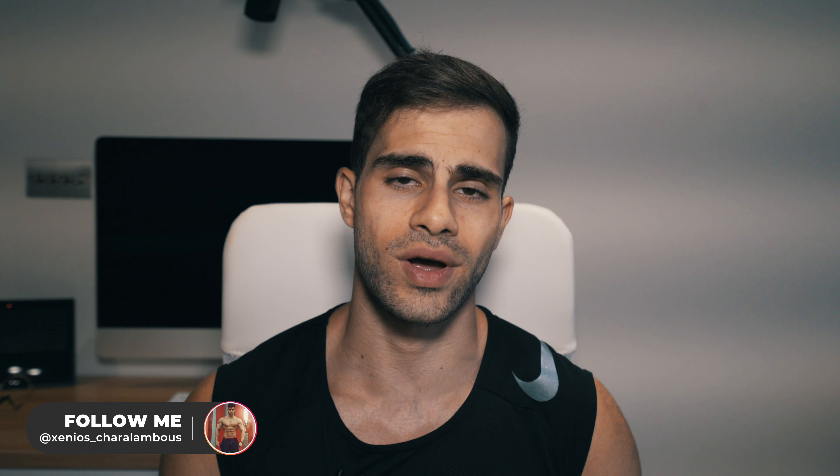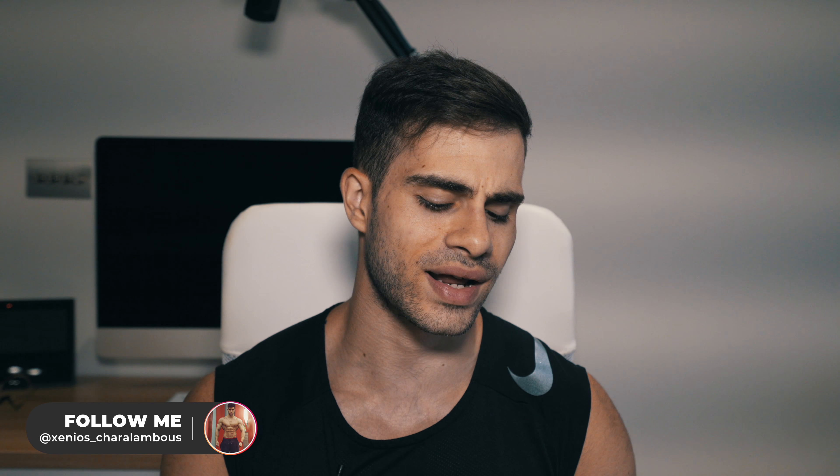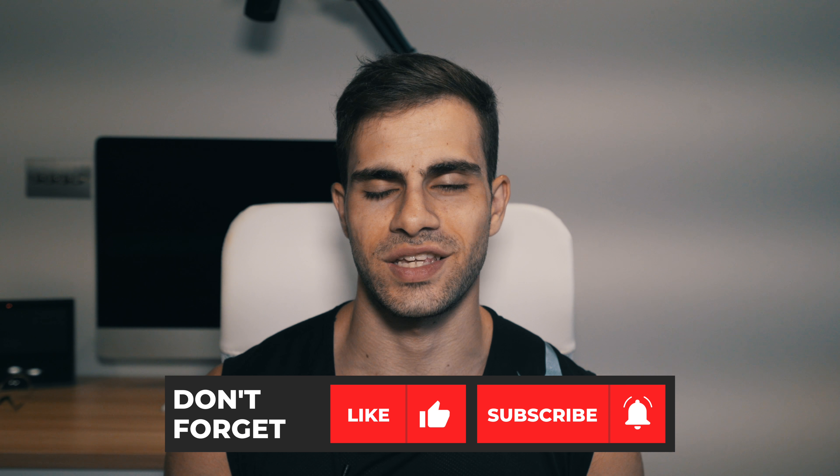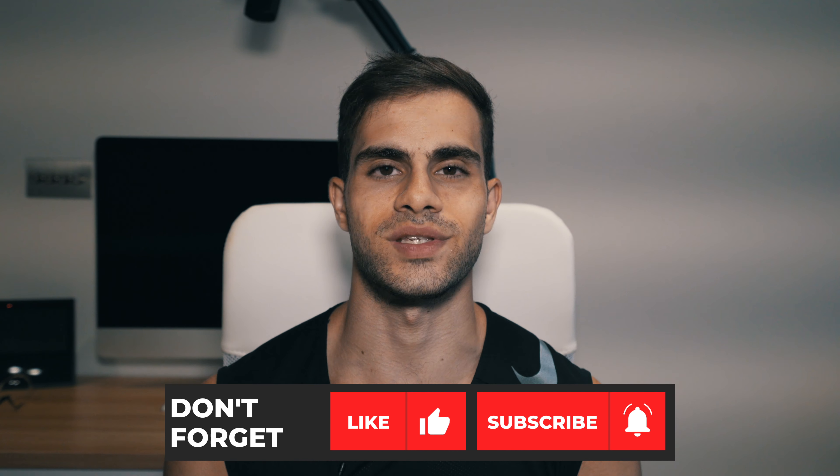Also make sure you follow me on my Instagram — I upload daily posts and stories of what I do every single day. I show you my workouts, my diet, and you can get some ideas on how to structure your own diet as well. Make sure you like and share this video, and if you have any questions, comment them below. I'll see you in the next video. Have a good day.